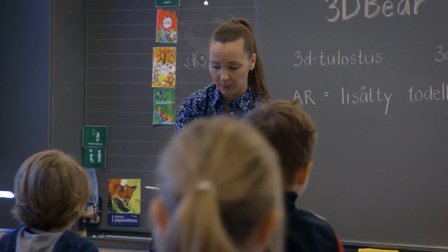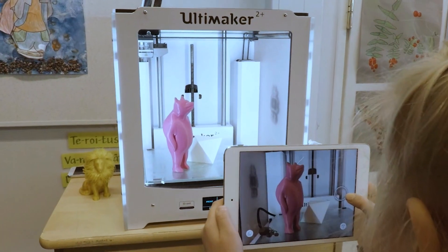3D Bear is all about the maker movement. You can create 3D worlds in augmented reality, learn skills in a pedagogically smart way, and share or print your 3D creation.